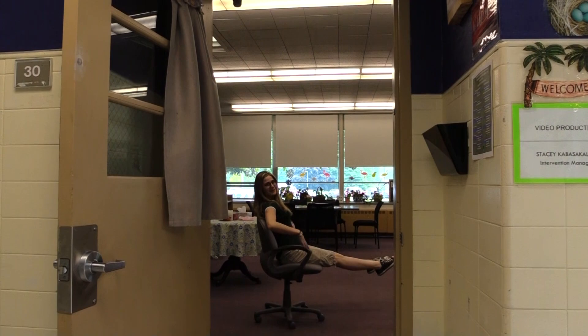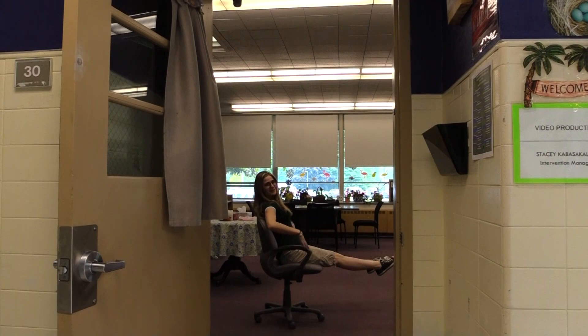Our final stop — the video production room, where our crew is hard at work. We'll see you next time.